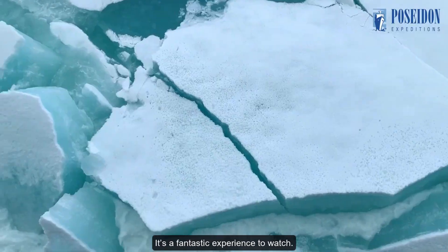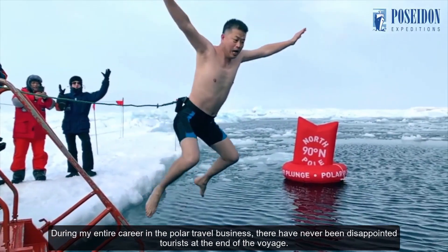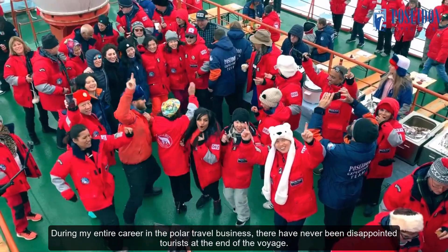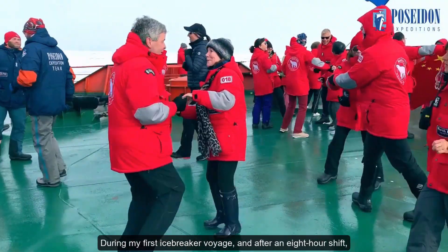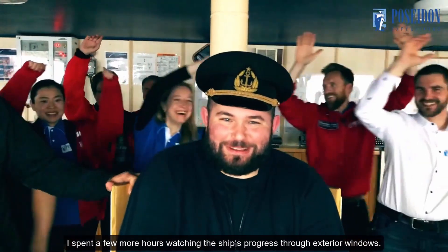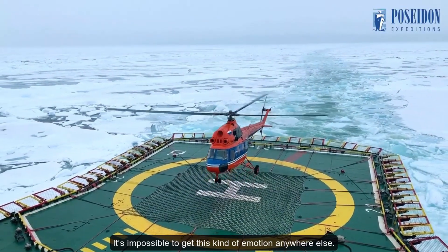It's a fantastic experience to watch. During my entire career in the polar travel business, there have never been disappointed tourists at the end of the voyage. Everyone's emotions run so high. It's always like this. During my first icebreaker voyage, after an eight-hour shift, I spent a few more hours watching the ship's progress through exterior windows. It's impossible to get this kind of emotion anywhere else.